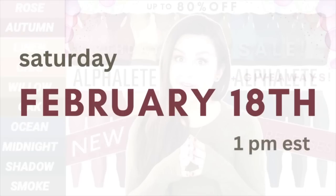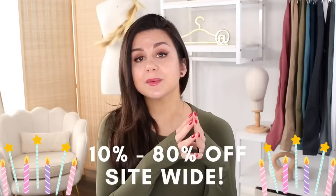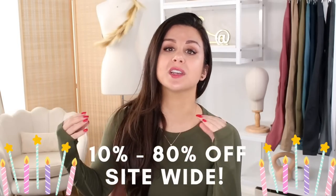Alphalete's eighth birthday sale will be going live Saturday, February 18th, at 1 p.m. Eastern Standard Time. It's only going to be live for 48 hours — that's two days — ending Monday, February 20th. This is going to be a site-wide sale; everything's going to be 10 to 80% off the original price. Based on their previous sales, all the new pieces and new colors will probably be 10% off — that's usually how it works. The new items are the least discounted.